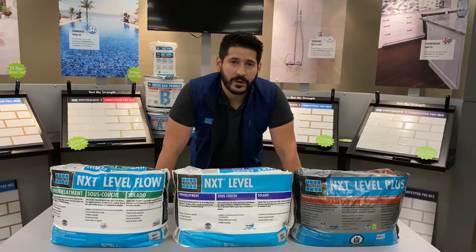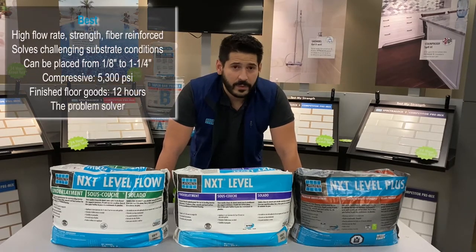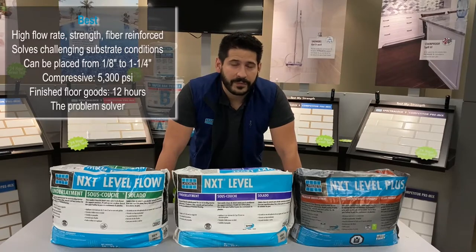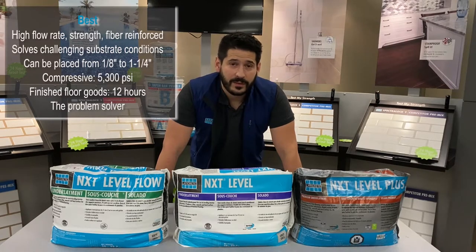And finally, our NXT Level Plus, which comes in our titanium bag as part of our premium products. NXT Level Plus has been completely reformulated and is now able to be applied to plywood and OSB subfloors without the use of lath.